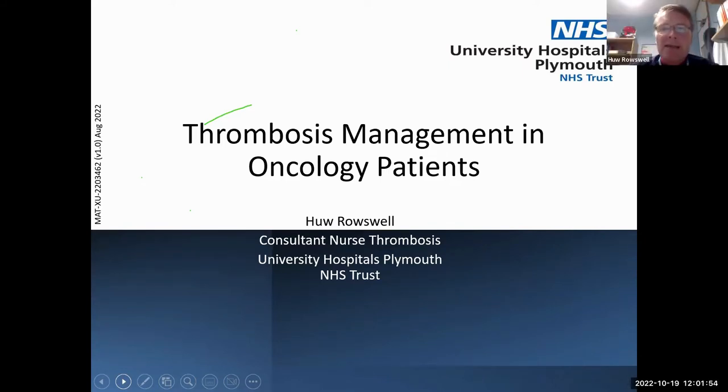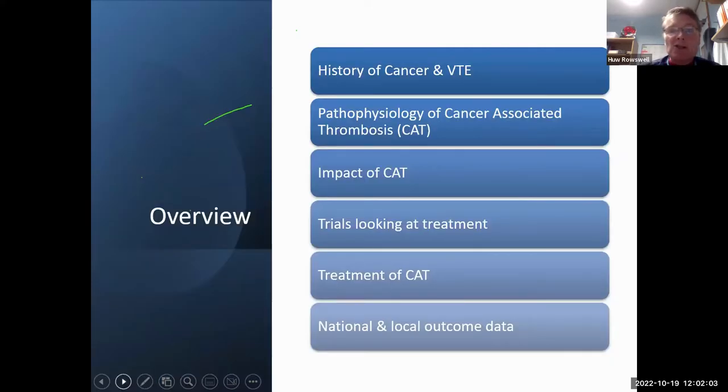Today I'm here to talk about thrombosis management within oncology patients. The overview covers: the history of why cancer patients have this risk of thrombosis, what increases that risk through the disease process and treatments, the impact of thrombosis among this patient group, more recently published trials, changes in how we now treat these patients, and local data from Plymouth compared to national and international data.